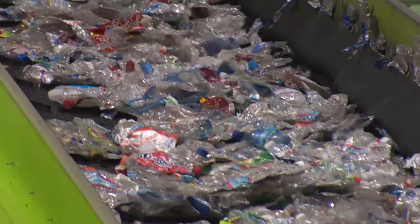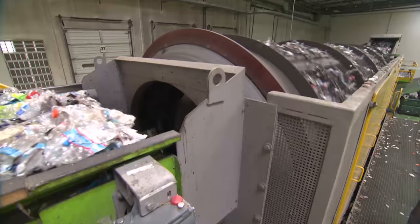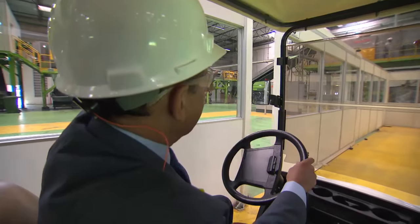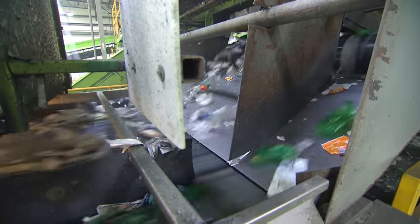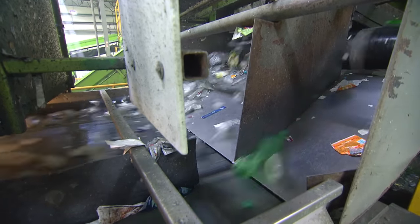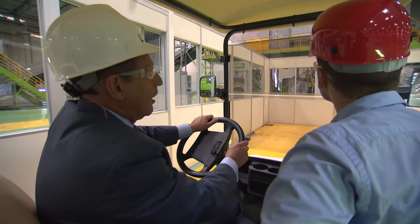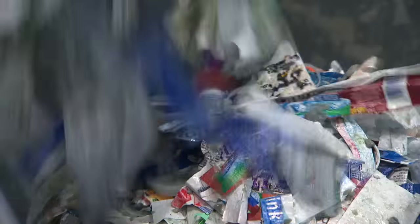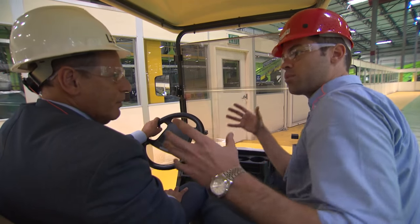And the journey begins: conveyor belts, tumblers, sorters. Then it goes to a metal detector to make sure any cans or metal come out. Then it goes to what we call a pre-wash, which washes the bottles and removes the labels. You can see the labels are being removed.